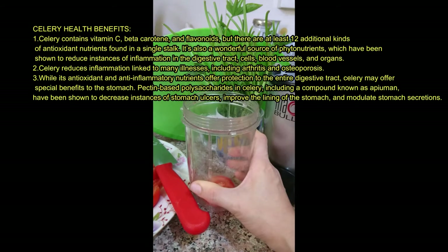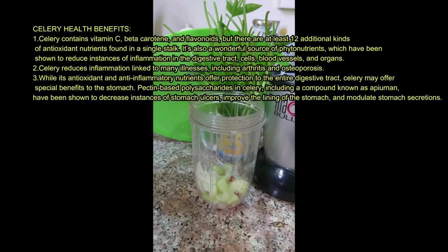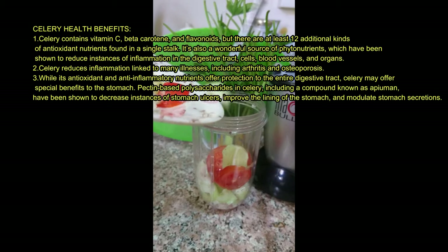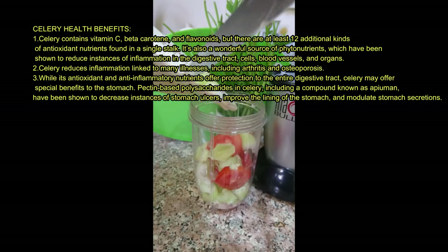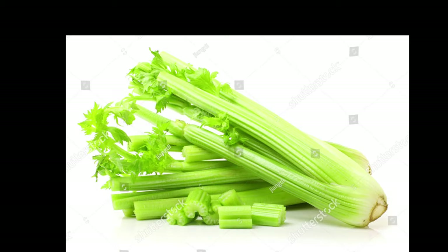Celery reduces inflammation linked to many illnesses, including arthritis and osteoporosis. While its antioxidant and anti-inflammatory nutrients offer protection to the entire digestive tract, celery may offer special benefits to the stomach. Pectin-based polysaccharides in celery, including a compound known as apium man, have been shown to decrease instances of stomach ulcers, improve the lining of the stomach, and modulate stomach secretions.